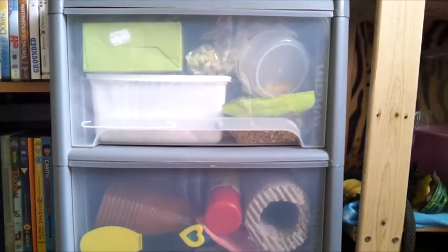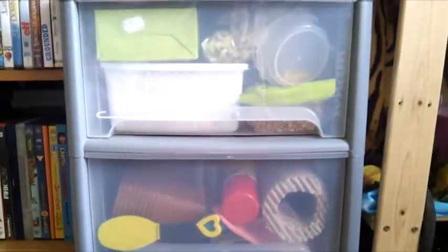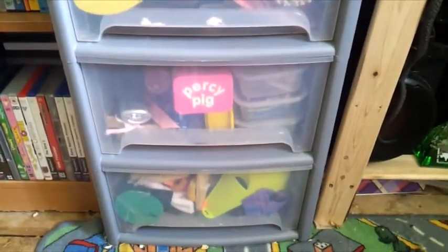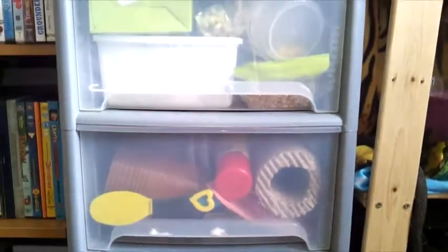Hey guys, so I got a request to do a video on the hamster storage. All the hamster supplies are stored within these drawers just here. The first drawer is food related and the rest of them are either toys or other little bits and bobs. So yeah, let's get started.